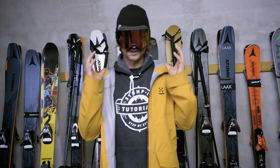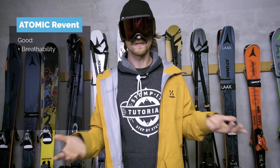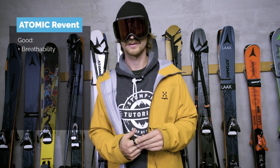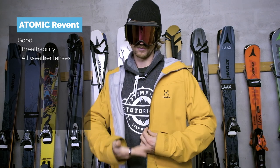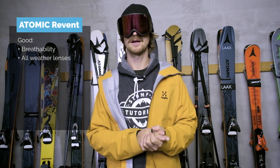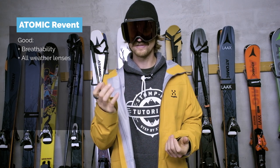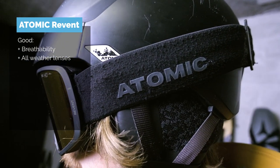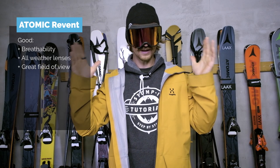The second goggle is the Atomic Revent. What's good about this goggle: its breathability — it doesn't fog up easily at all. It's good, but not quite as good as the Oakley; these ones have fogged up for me, but they're definitely on the good side. The lens I have right now is an orange one. It looks nice with my jacket and has really good properties in almost all weathers. Because of the light orange tone, I see very well in whiteout and going down north faces at the end of the day on the shadow side. It also has a very good field of view up and sideways, similar to the Oakley.